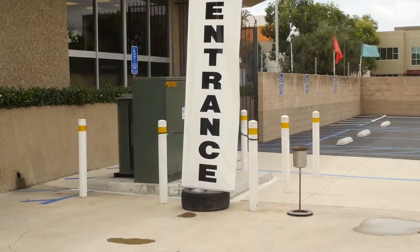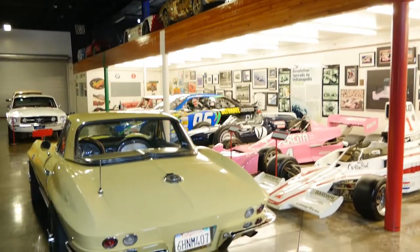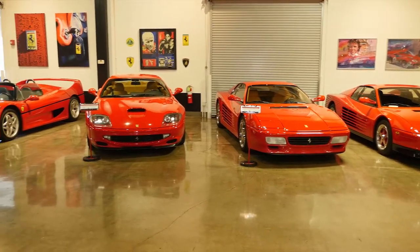How big is this facility? We're about 15,000 square feet. We've got about 75 cars and we specialize in high-performance street cars and race cars. Dick has always liked Italian motorworks — Ferraris, Lamborghinis, Maseratis.